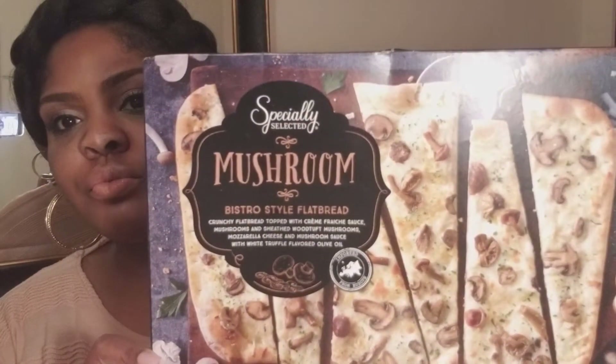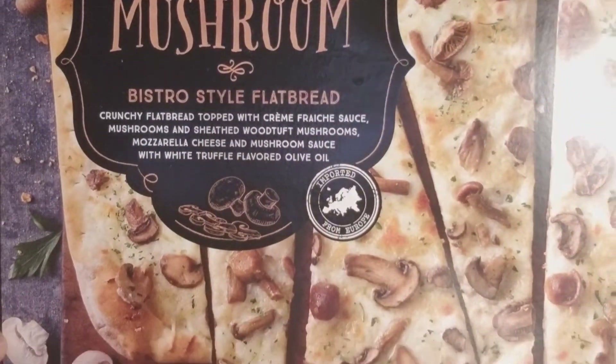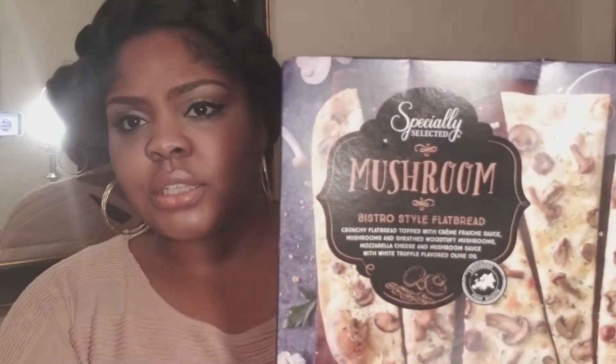The first thing I got was this mushroom pizza. It's supposed to be a bistro style flatbread pizza, and it really didn't cost that much — it was like $5.99. It has some sort of fancy name sauce, mushrooms, tons of mozzarella cheese, mushroom sauce, and white truffle flavored olive oil. So I'm looking forward to this. It just sounds like it's going to be so decadent. I cannot wait.